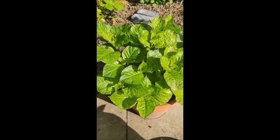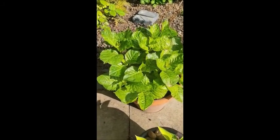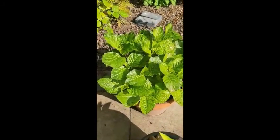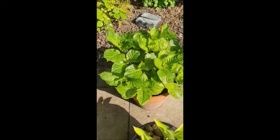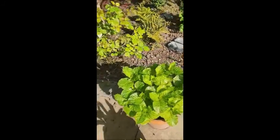This is the hydrangea that I rescued. I bought it from a shop and it was practically dead, but I could just see some green shoots at the bottom. Look at that — that's gorgeous now. So I can't wait for that to flower.